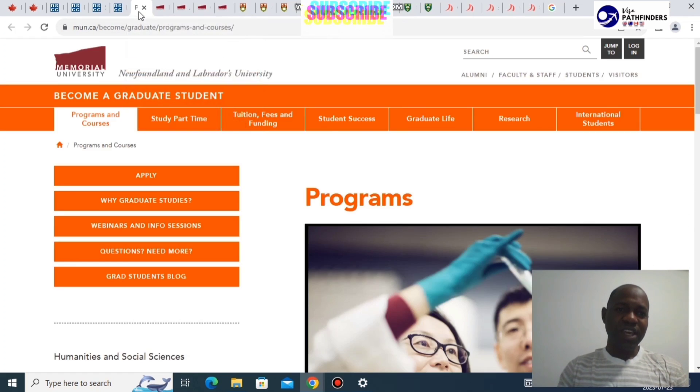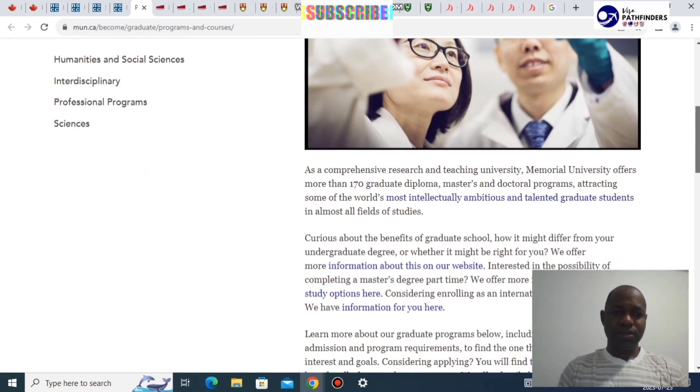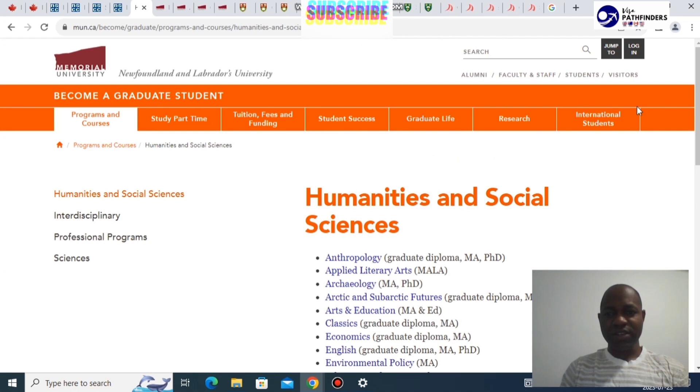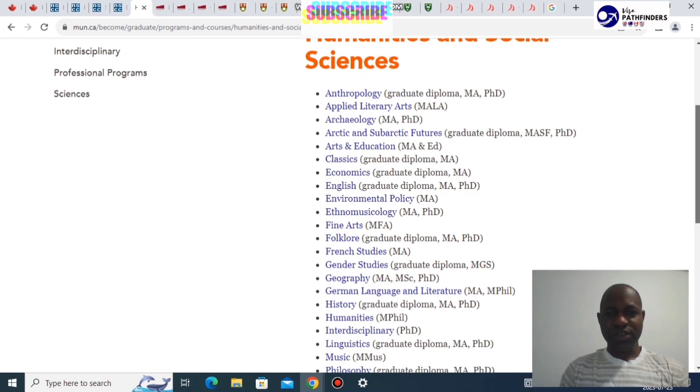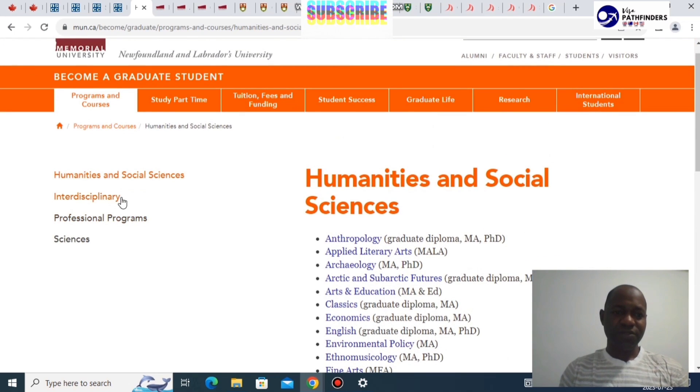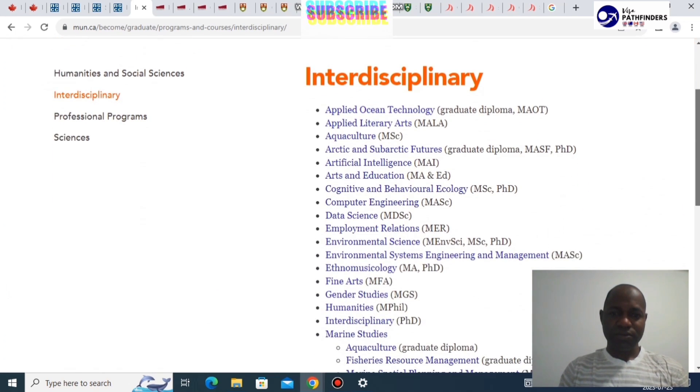The next institution is the Memorial University of Newfoundland, located in Newfoundland and Labrador Province. You can see the various programs they've got, including humanities and social sciences, a lot of interdisciplinary programs, and professional programs. They also have sciences, and if you click each category you can easily find specific fields like anthropology, archaeology, and so on.